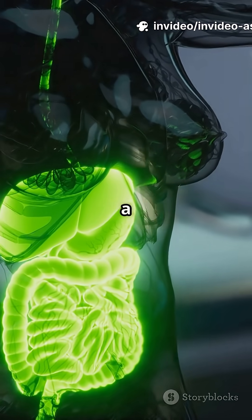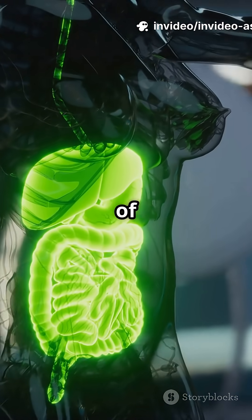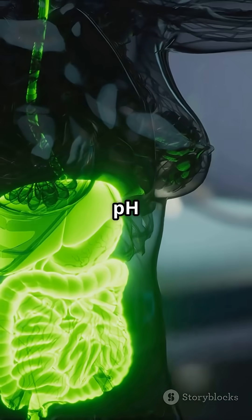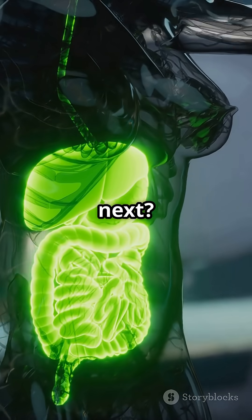Mind blown? Drop an emoji if you never realized that digestion is a precision biochemistry orchestra of over a dozen enzymes, each performing its own melody in different pH concert halls from mouth to colon. What other simple body function should I decode next?